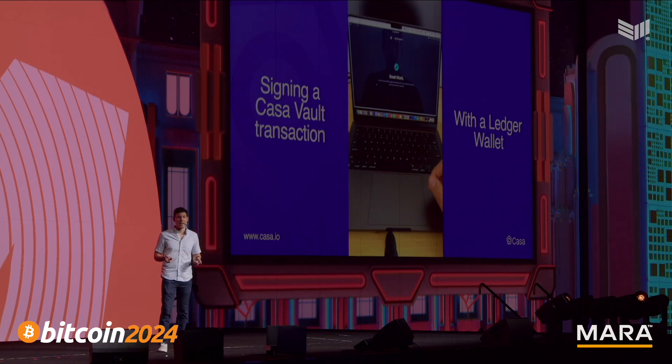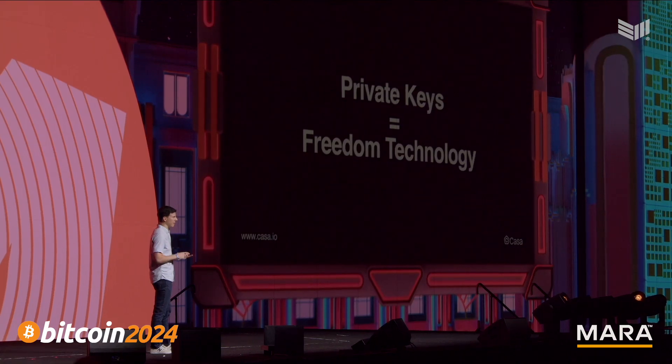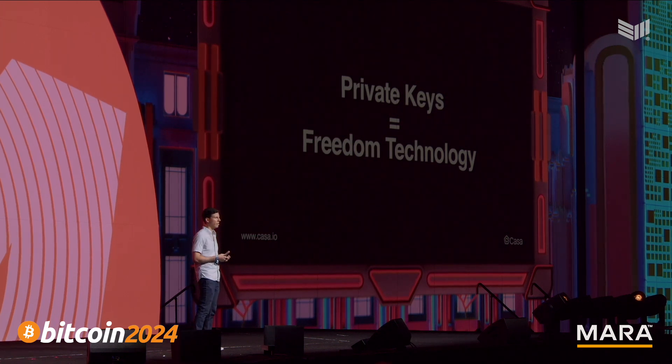I don't mean to be dunking on Ledger — this is an equal opportunity problem for all hardware wallets. Hardware wallet UX is just difficult, and for a lot of people they're too scary to use. But this is a problem, because private keys are freedom technology. Private keys have the power to change the world, to give people control over what matters most to them: your money, your identity, your communication, your personal data and files. All of these are the most important things in your digital life, and for the first time ever you can control them using private keys. But that only works if people feel comfortable using private keys.